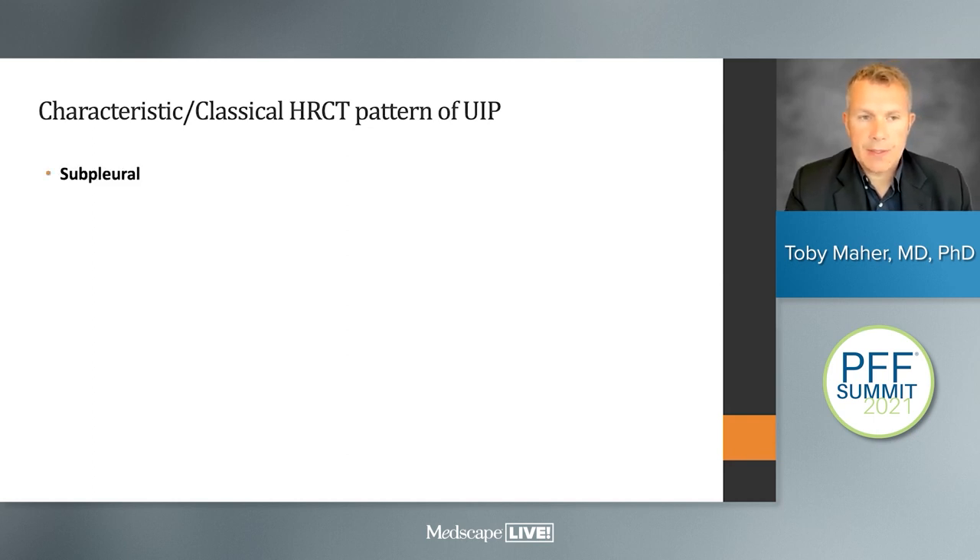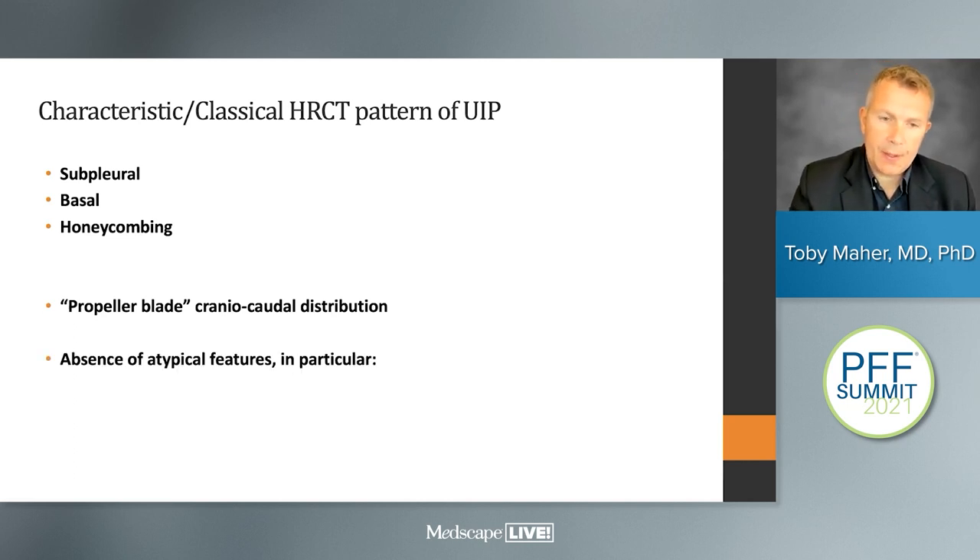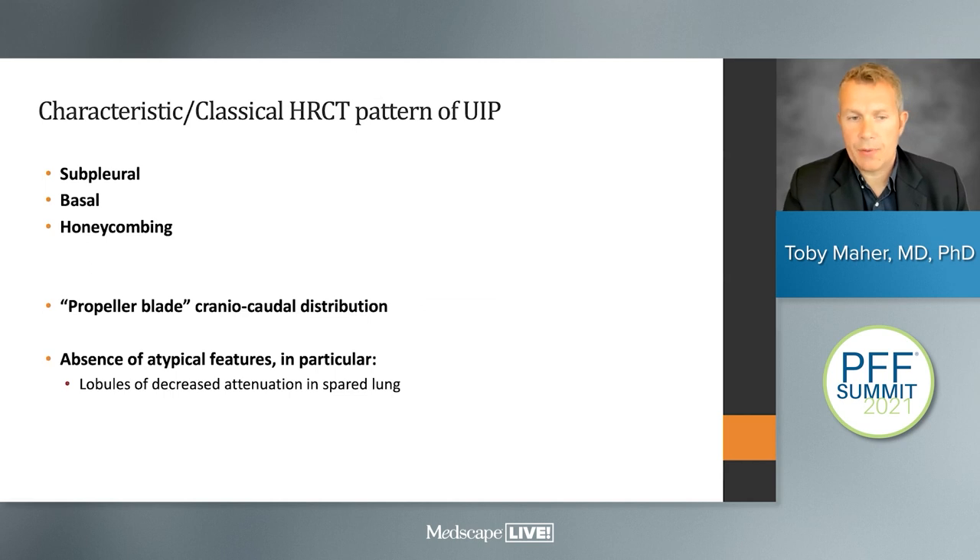We're looking for subpleural, basal honeycombing. When we have all of that, the diagnosis is relatively straightforward. There are other clues, such as this propeller blade cranio-caudal distribution, and an absence of atypical features such as mosaic attenuation or consolidation. In the apices, the fibrosis tends to be anterior; at the bases, it swings round to be posterior — like a propeller that moves from anterior to posterior.